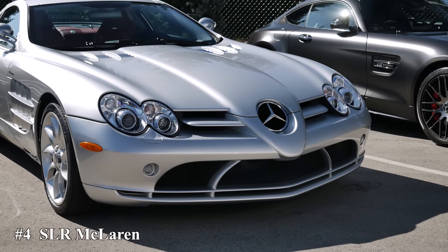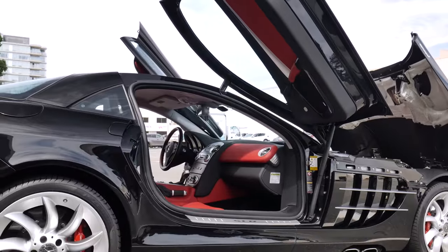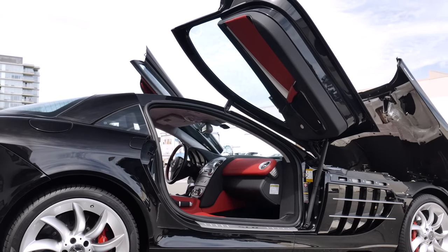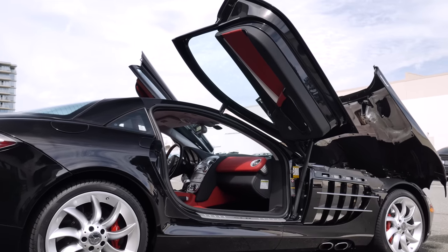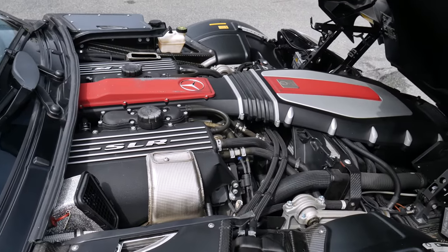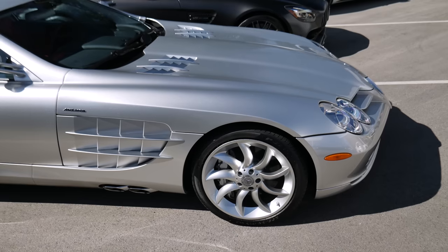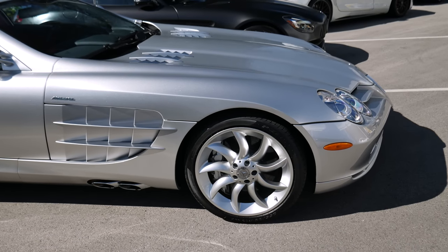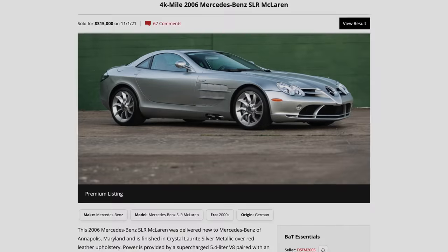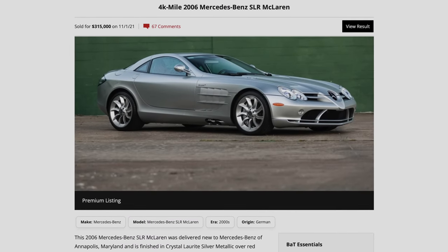Number 4: the SLR McLaren. While this is not an AMG badge of Mercedes, it's certainly one of the ultimate AMG-powered Mercedes, so I'll sneak it onto this list. Its supercharged M155 V8 put out well over 600 horsepower, and its carbon fiber structure was very innovative. At $300,000 to $400,000 USD, the standard SLR may not seem like a bargain.